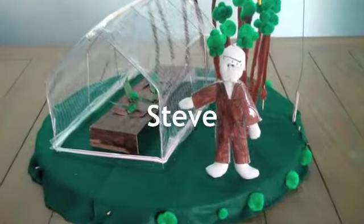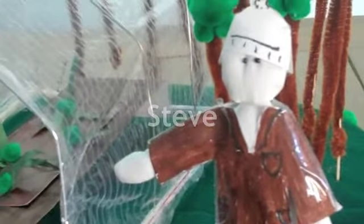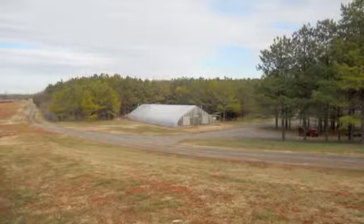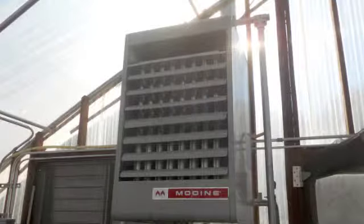Meet Steve. Steve is the farm manager of the Food Hubs farm. Steve wants to reduce heating costs in the greenhouse. Currently, propane is used to fuel two heaters in the local Food Hubs greenhouse at the Educational Farm in Scottsville.